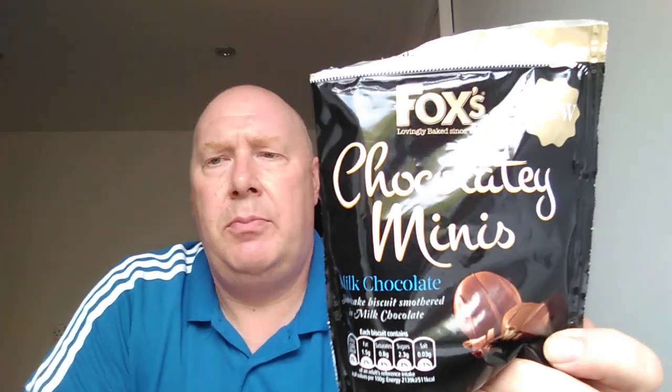There they are - they're quite nice. It's a small chocolate biscuit. You couldn't dip it in your tea because there's not a lot to dip. For a pound, they're alright. Alright folks, laters.